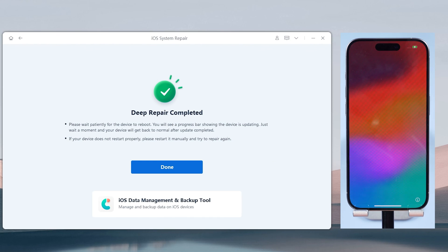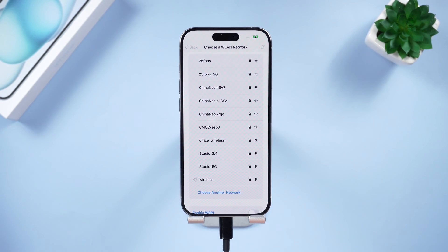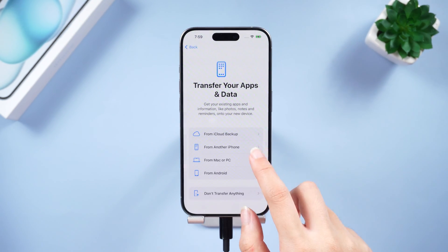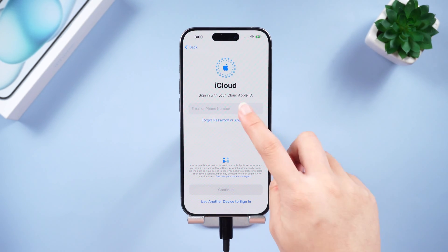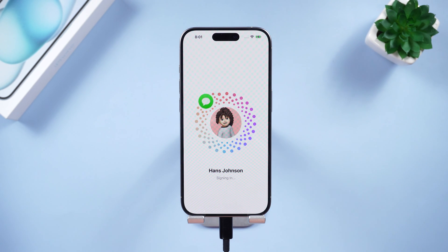When the process is over, your iPhone will be back to normal and you can access it without any problem. Don't forget to give us a thumbs up if you succeed with one of these methods. Subscribe and stay tuned for our next videos.